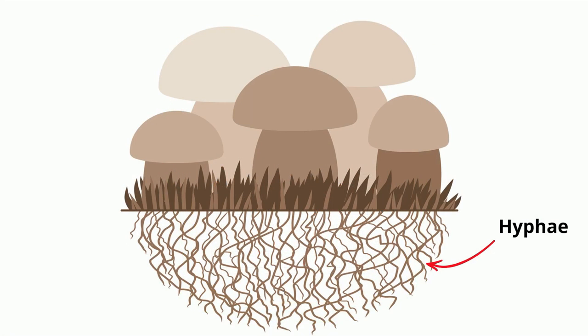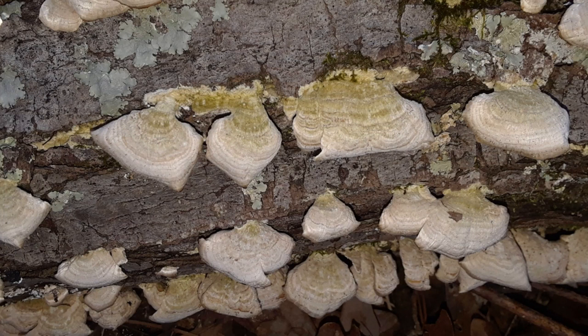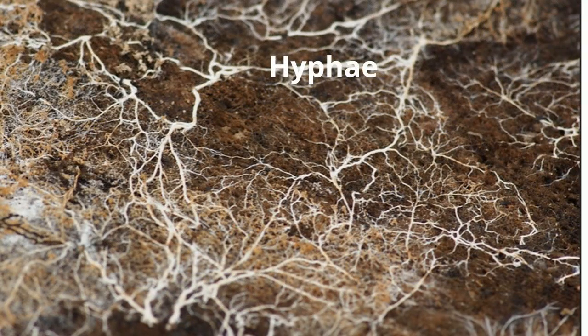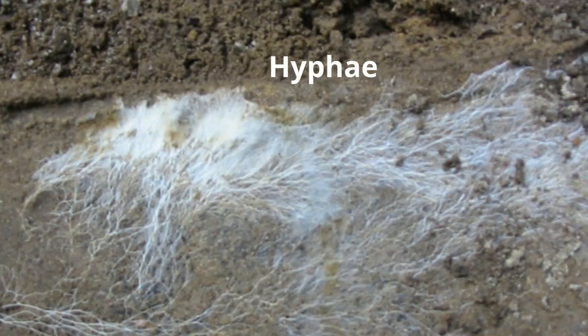Fungi break down matter and absorb nutrients using a network of fibers called hyphae. This can happen with living organisms, like when you get athlete's foot, or with dead organisms, which are broken down by wood decaying fungi. Hyphae are tube-like structures that grow and cover the food source, and then secrete enzymes which allow them to digest and absorb nutrients.